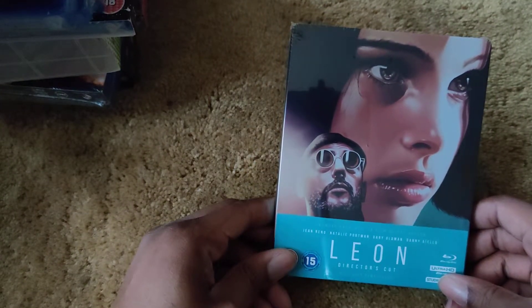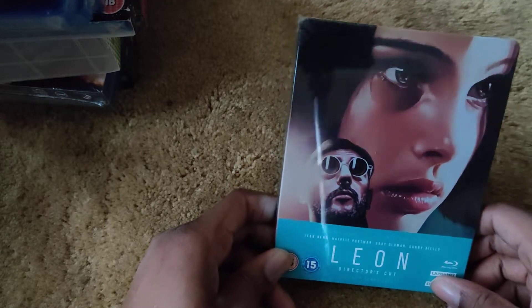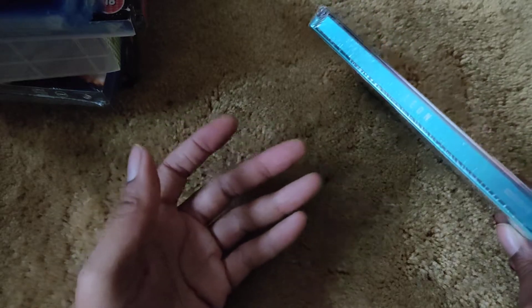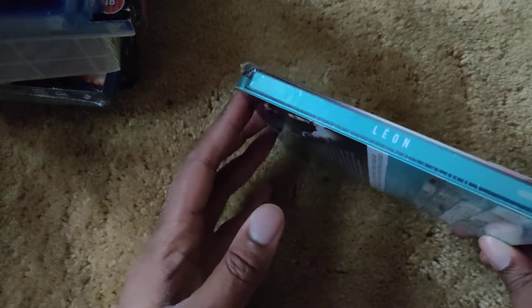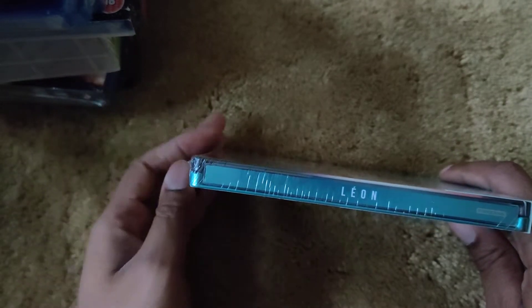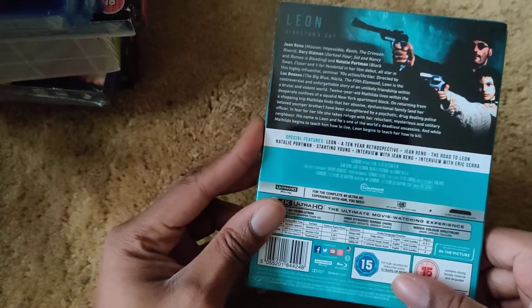Then Leon: The Professional 4K Blu-ray steelbook. This includes both the theatrical and director's cut in 4K — brilliant artwork and brilliant movie. I'm not going to get into the politics around it; I watched it purely as a movie and didn't know about the implications at the time. As a movie it's quite interesting and heartfelt. Here's the front, spine, and back.